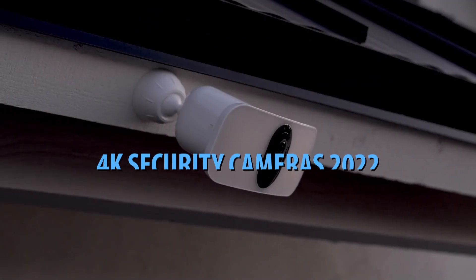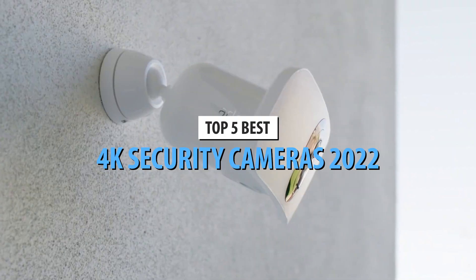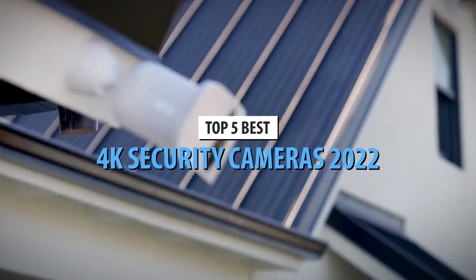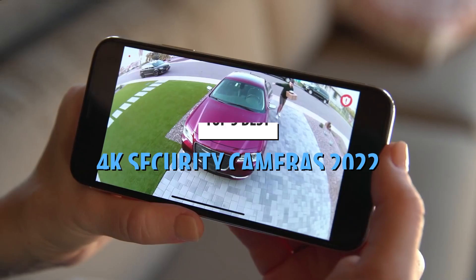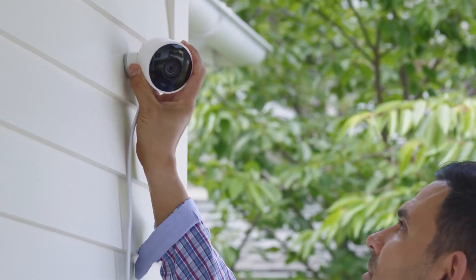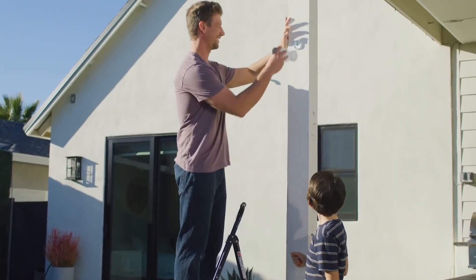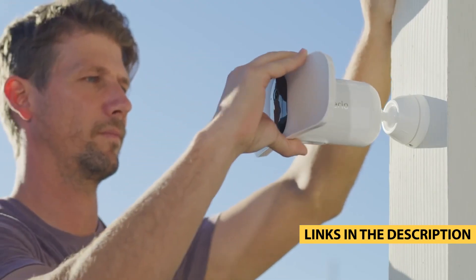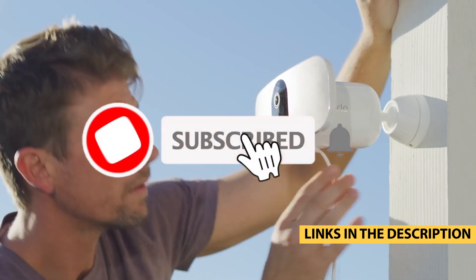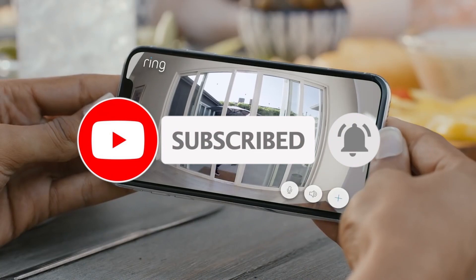What's up guys, today's video is on the top 5 best 4K security cameras in 2022. Through extensive research and testing, I've put together a list of options that'll meet the needs of different types of buyers — whether it's price, performance, or particular use, we've got you covered. For more information on the products, I've included links in the description box down below, updated for the best prices. Like, comment, and don't forget to subscribe. Now let's get started.